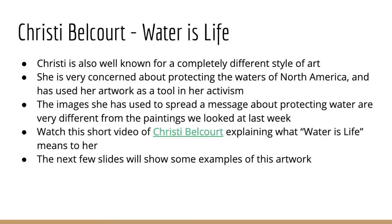However, she's also really famous for a completely different style of art. She is super concerned about protecting the waters of North America and has used her artwork as a tool in her activism — as a way to help spread the message about the importance of protecting water and keeping it clean and safe for drinking. I'd like you to watch this very short video of Christy explaining what 'Water is Life' means to her. It's a big slogan that she uses in this artwork.